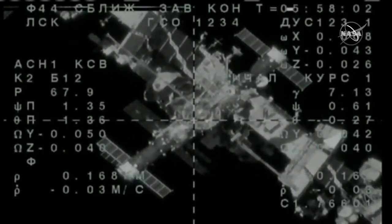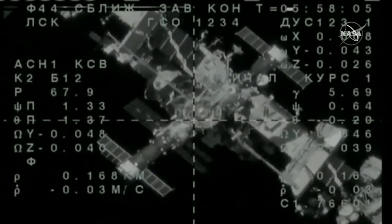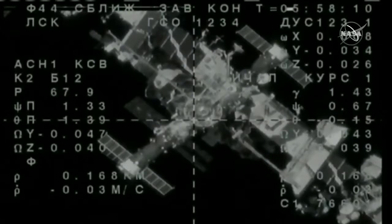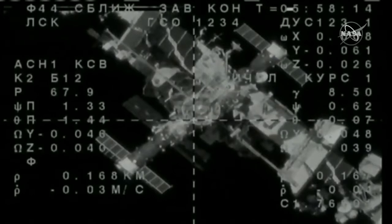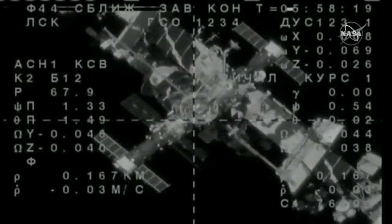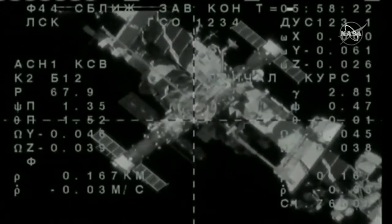The Russian flight control team confirms that station keeping has begun, so all motion on the Soyuz MS-14 has been nulled at a distance of 168 meters between the Soyuz and the aft port of the Zvezda service module.